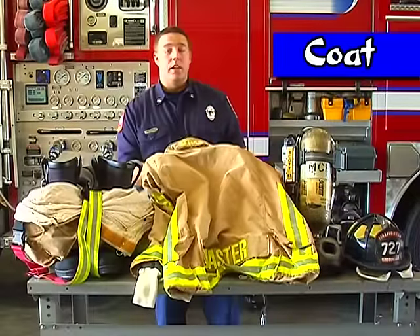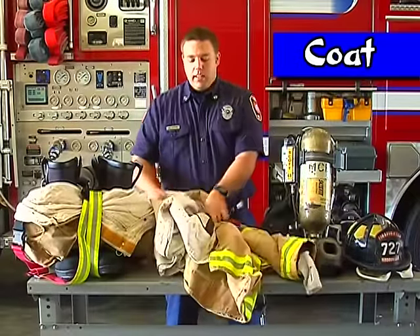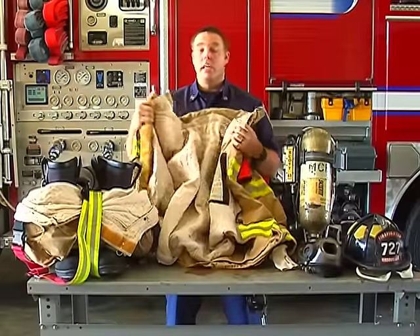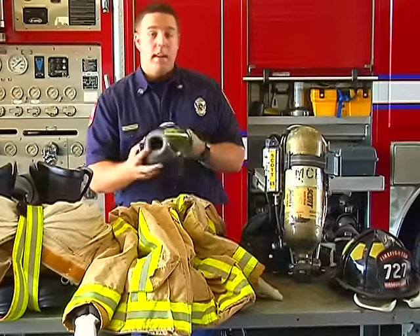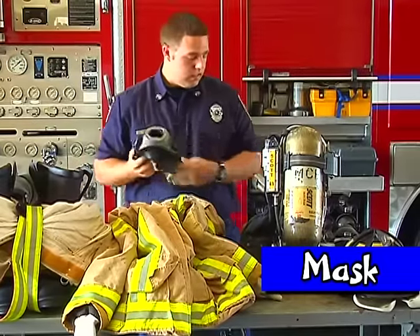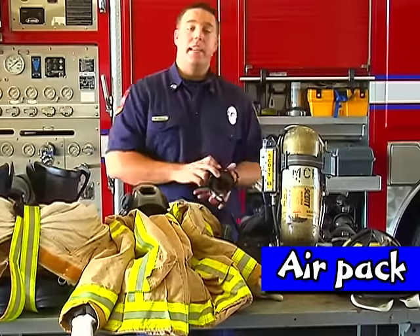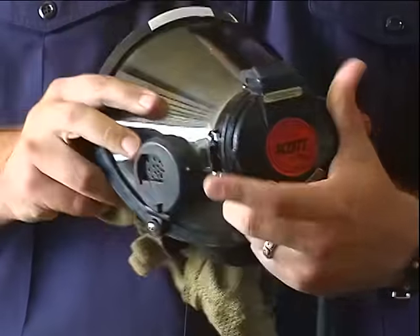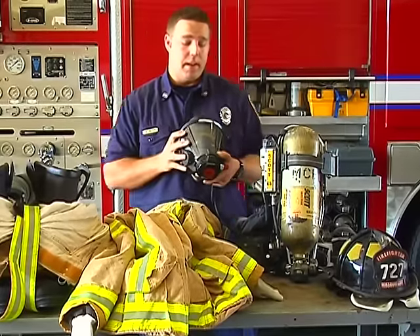Our coat is just like the coat you wear in the wintertime when you go to school, but this is a lot heavier and it helps keep us from getting burned by the fire. It also keeps water and other stuff from getting on us when we're putting the fire out. Our mask we wear on our face hooks into our air pack. The air pack has air in it that allows us to breathe in the fire, so we can breathe without having to inhale the smoke and all the bad things caused by fire.